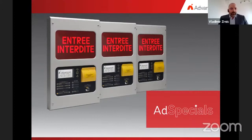Ad Specials is a dedicated department within Advanced that works with customers to design and manufacture unique panels, enclosures, and control interfaces for sites where customized solutions are needed. The scope of customization ranges from simple color coordination to fully bespoke panel housings that offer environmental protection and specialist control and indication.